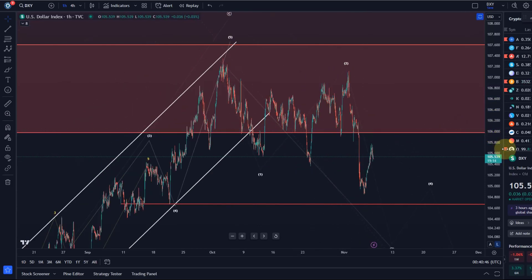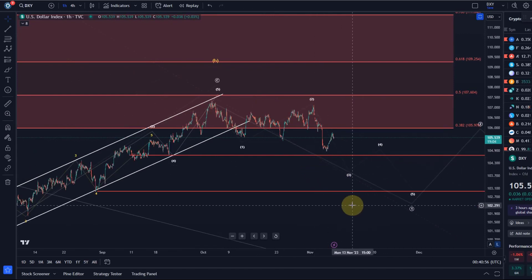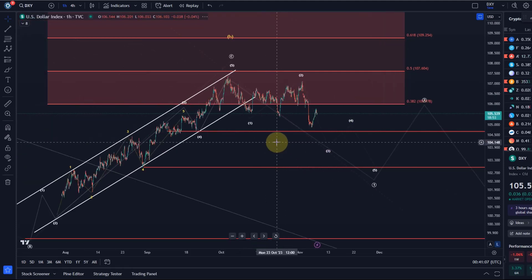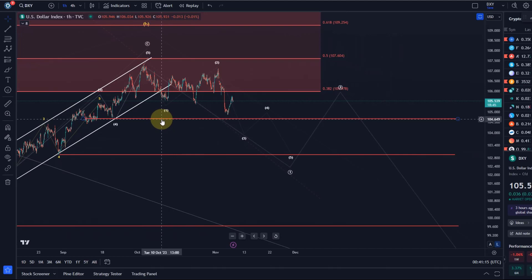Ideally I'd like to see a third wave to the downside, but the problem is it's not really doing what it's supposed to do — it's not coming down in a very impulsive way as it normally should in an impulse. If wave one was a five-wave move, the third wave should be as well, but it's not ideal. To really confirm that the top is in — made here early in October — I need to see first a break below $104.70, which is the previous swing low marked by that red line.